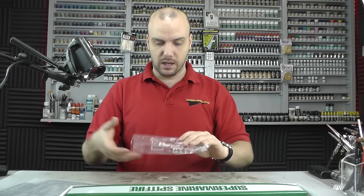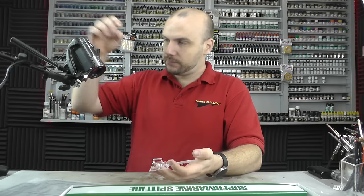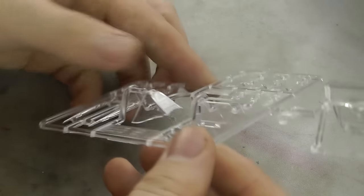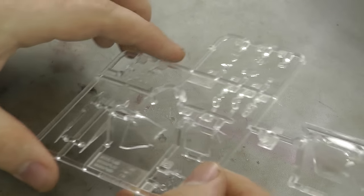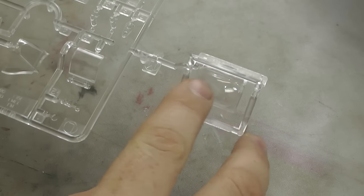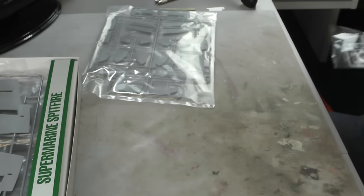Let's move along to the plastic itself. We have our canopy here, which is absolutely stunning clear plastic — absolutely love it. Tamiya doesn't normally mess this kind of stuff up. The main canopy section does have a little seam line going down the middle, so that needs to be removed, sanded and polished back up — but absolutely stunning detail.